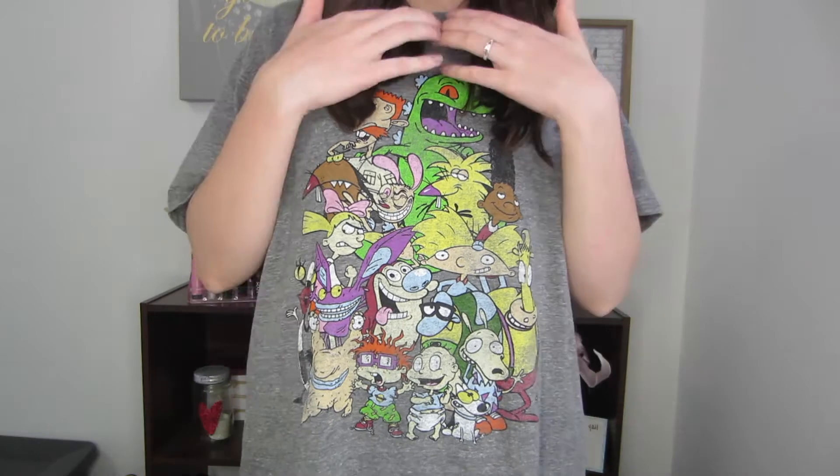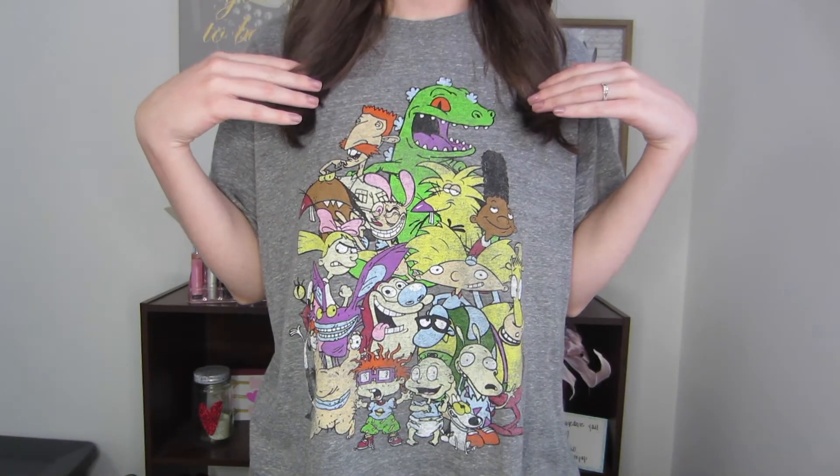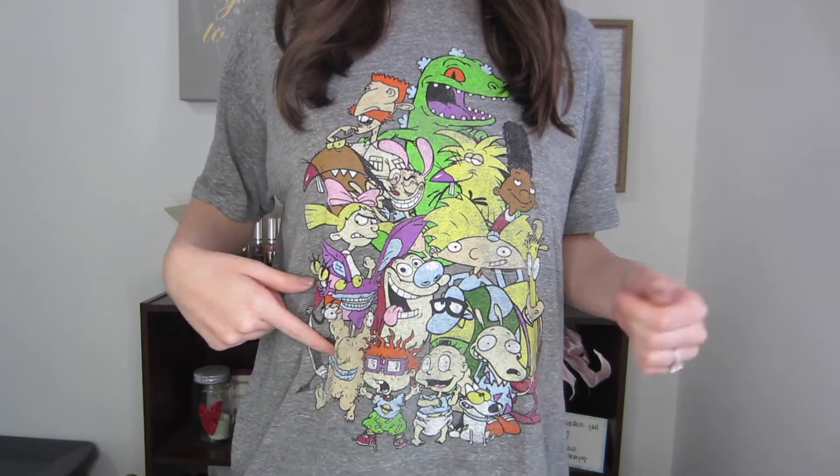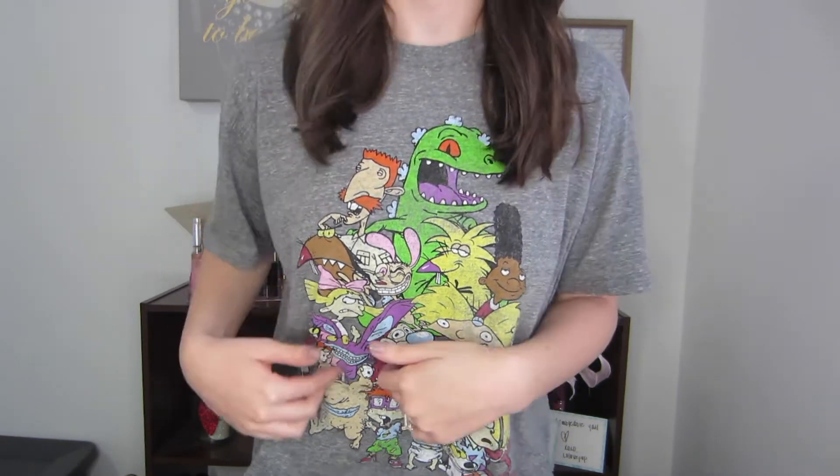I wanted to show you my t-shirt that I'm wearing because it's just awesome. All of my 90s babies will appreciate this shirt. How much more better can you get in a shirt? You have Hey Arnold, Rocco's Modern Life, my personal favorite which is All Real Monsters, Ren and Stimpy, Hey Arnold, Wild Thornberries, Rogue Rats, everything. And I got this shirt at Target during Christmas, so I'm not sure if it's still going to be there, but I did see some more shirts like this at Spencer's if you have one near you or there might be some online.